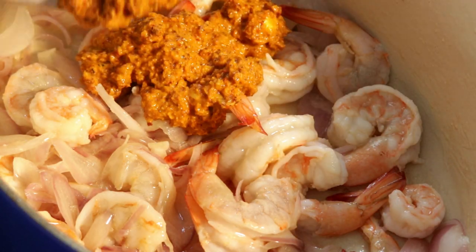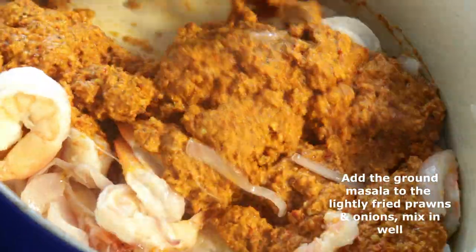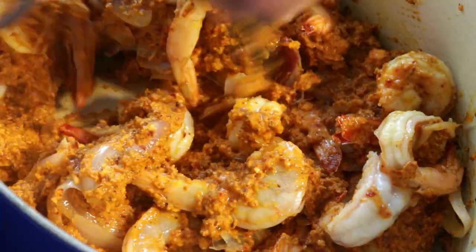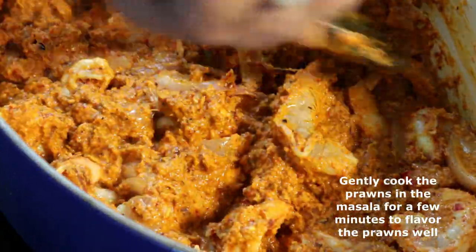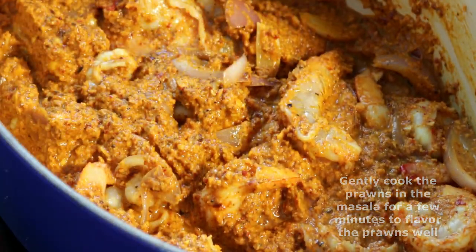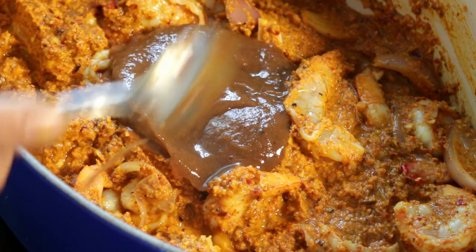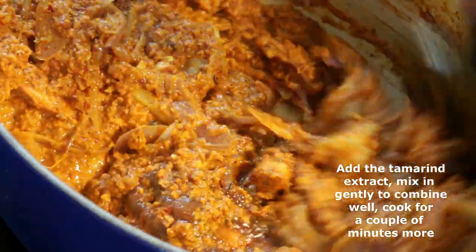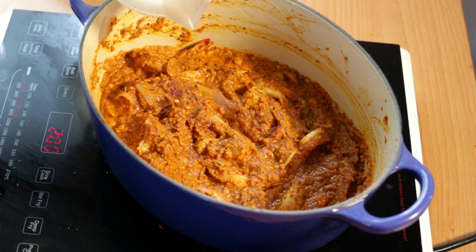Our prawns and onions are now lightly fried together, smelling absolutely wonderful. To this mixture, we're going to add our ground masala and just mix it in, making sure everything is nicely combined. Just cook it for a couple of minutes to let the prawn absorb some of that masala and those flavours. Then we're going to add our tamarind extract, which is going to give a lovely sour and typically coastal punch to our gussi.